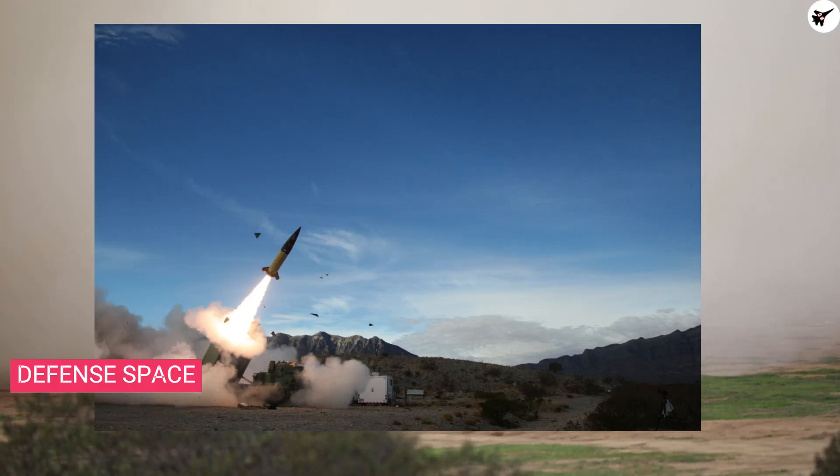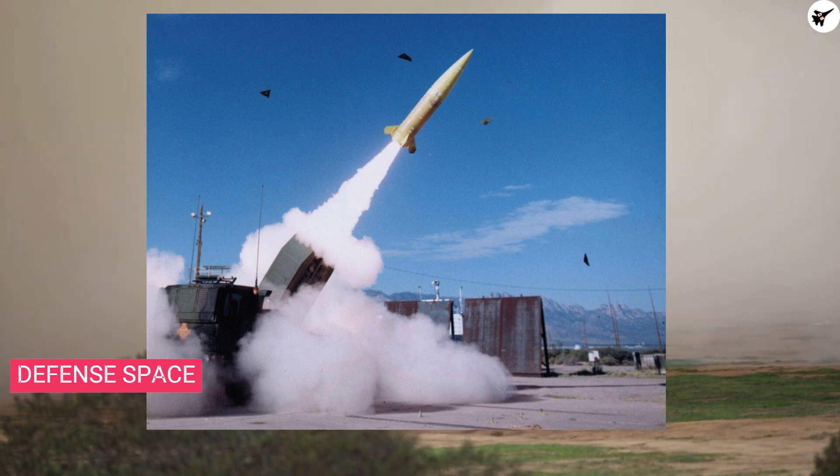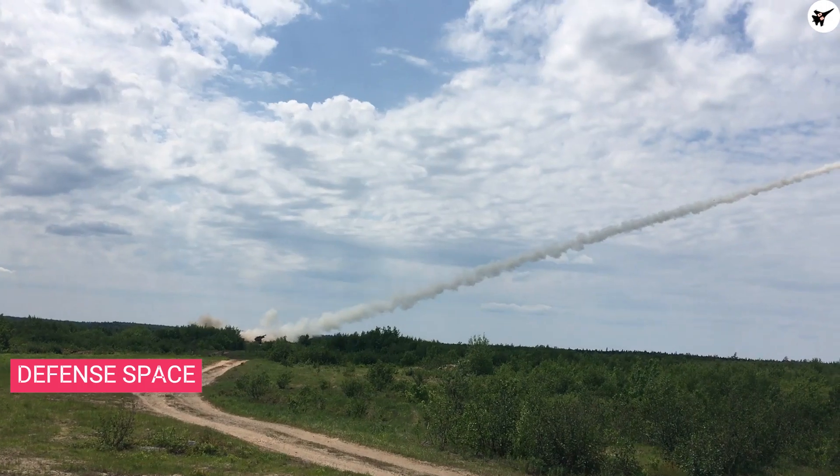Being a short-range ballistic missile, it becomes difficult for air defense systems to engage ATACMS, since the missile reaches very high speeds during its terminal phase of flight. Due to this higher terminal speed, the missile is also able to penetrate deep into hardened targets.